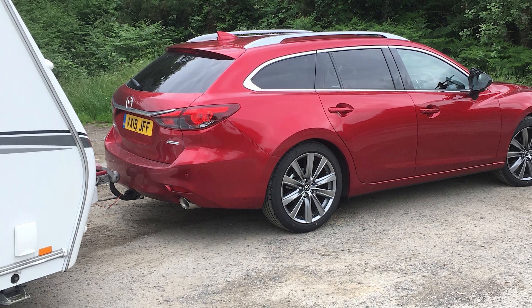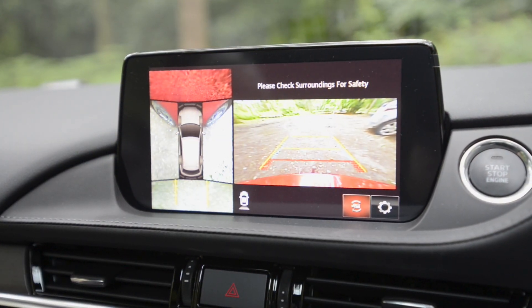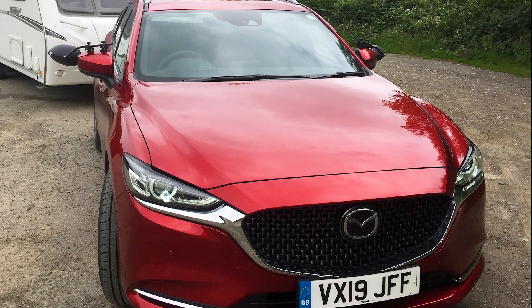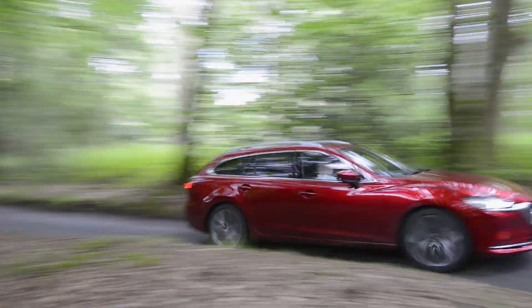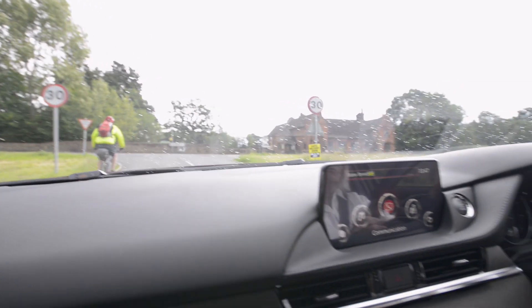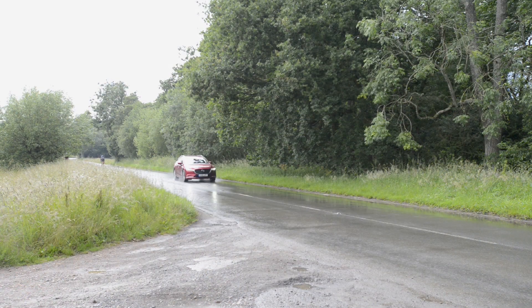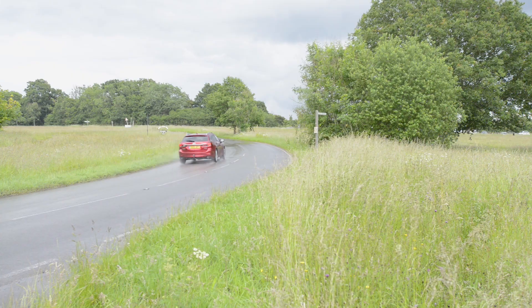Pitching a caravan is an absolute doddle. It gets a bird's eye 360-degree rear camera which makes life so much easier. Its powerful 2.5-litre engine puts out 194 PS and 258 newton metres of torque. Test fuel economy as a solo car was a decent 45.5 mpg, and when towing it achieved 24.1 mpg.